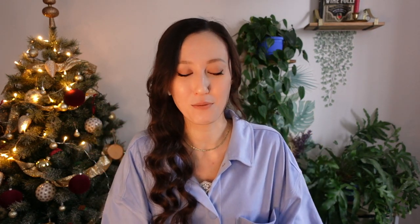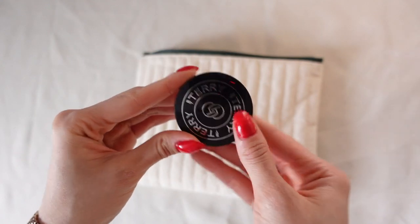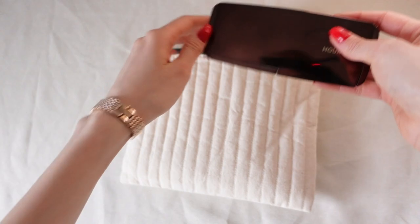I will take my travel size By Terry Brightening Powder, because both the Guerlain and Laura Mercier powders are way too bulky to take with me. This is a satin powder to mattify my forehead, which tends to get oily throughout the day. I am so excited to take this Hourglass palette — it's perfect for traveling because it has three products in one compact packaging: a blush, a highlighter, and a bronzer, so I can do my whole face with it.